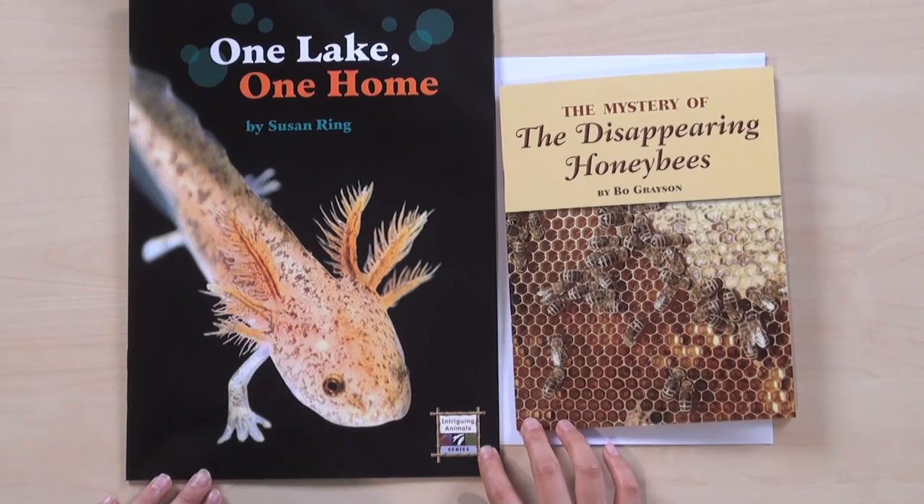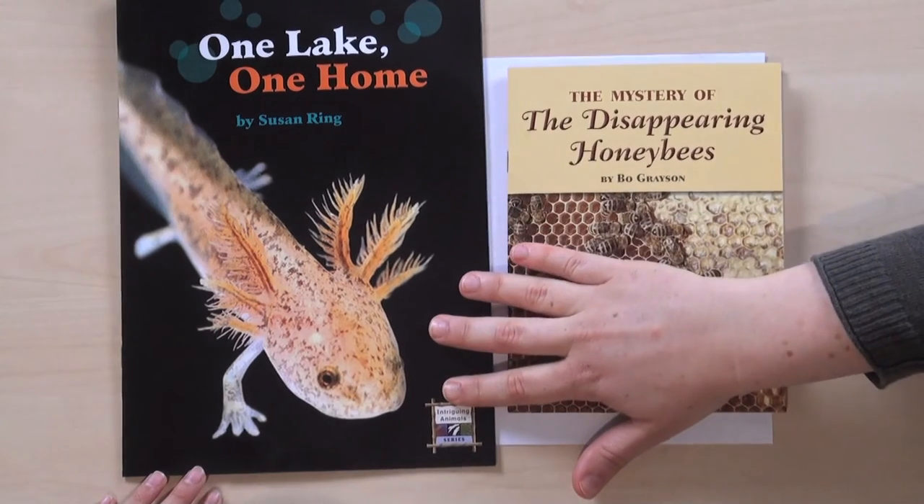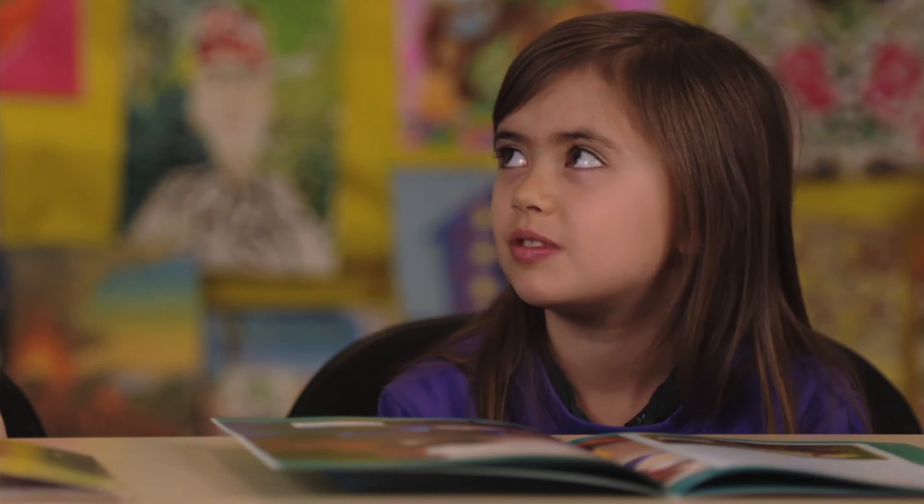And they can make connections. In this case, Rosie compares axolotls to honeybees that she's also read about. "The axolotls and the honeybees are both going away, and they're both really important." And she has an opinion about which would be worse if it were to go extinct: "I think if honeybees disappeared, it would be worse than axolotls, because we don't even know if axolotls would help us yet. But we know that honeybees help us a lot and we wouldn't have food."